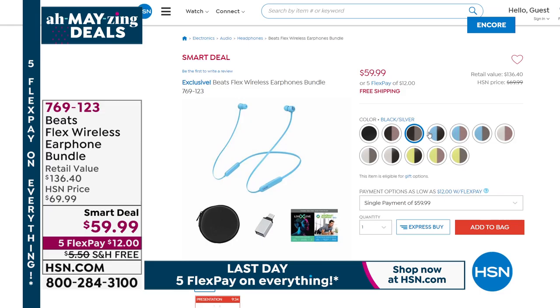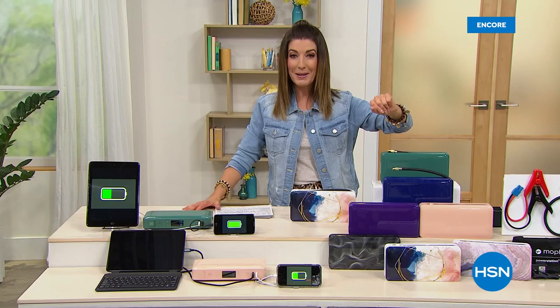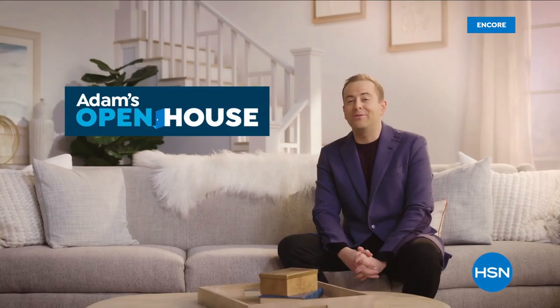Also coming up: Beats headphones. One of the most popular brands in sound - a premium sound experience. This is the most affordable Beats we've ever offered, all new and going fast. They've got a fun easy-to-use flexible cable, come with a case and all the accessories.